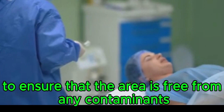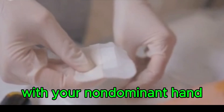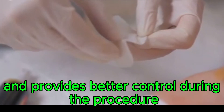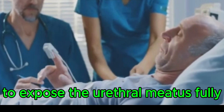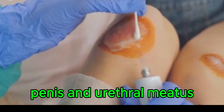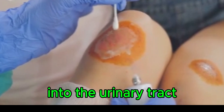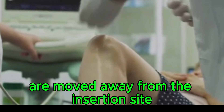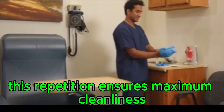Cleanse the meatus thoroughly to ensure the area is free from contaminants that could cause infection. With your non-dominant hand, gently grasp the penis to stabilize the area and provide better control. Retract the foreskin if the patient is uncircumcised to fully expose the urethral meatus. Using antiseptic swabs, cleanse the glans, penis, and urethral meatus in a circular motion moving from the meatus outward. Repeat this cleansing process three times to ensure maximum cleanliness.